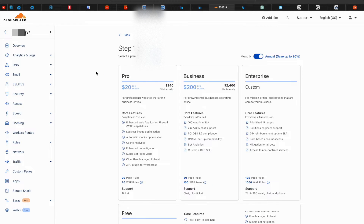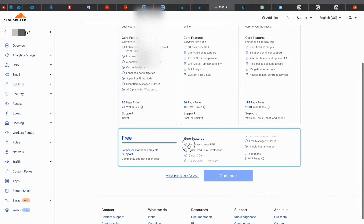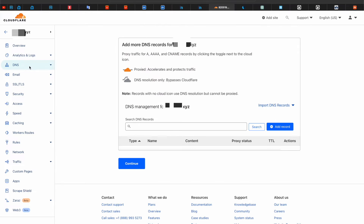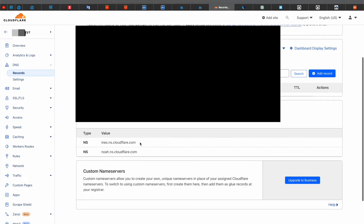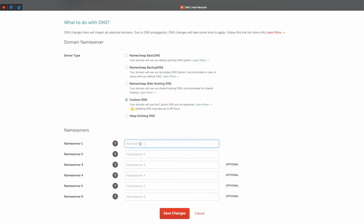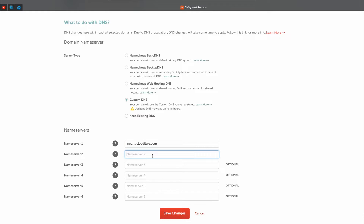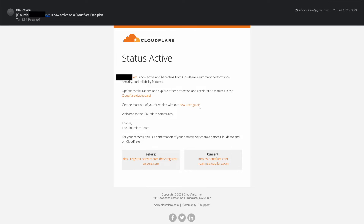I selected the free plan because it works fine — you have to scroll down a bit to see it — then I clicked Continue. The next step is to get the DNS servers: I copied the first one, went back to my namecheap settings, and pasted it as Name Server 1. Then I copied the second name server from Cloudflare and pasted it under Name Server 2 in my namecheap account settings and saved the changes. I waited a bit for my domain to start using the new Cloudflare DNS servers — this process can take up to 24 hours but usually happens much faster. In my case it took less than an hour and I even received a mail confirmation.